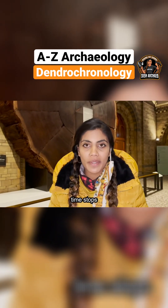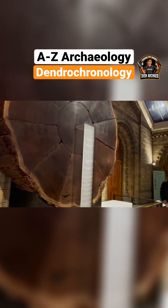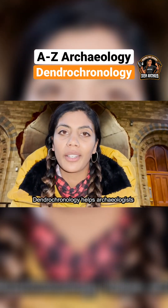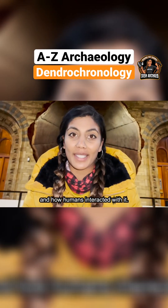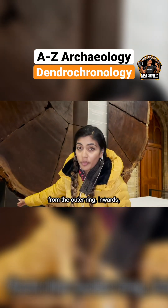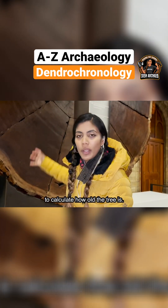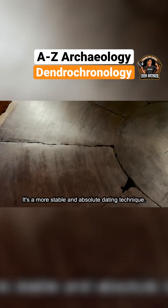When a tree fells, time stops and the chronological cross-section looks like this! Dendrochronology helps archaeologists understand the climate of the past and how humans interacted with it. If researchers know when the tree was felled, they're able to count backwards from the outer rings inwards to work out how old the tree is. It's a more stable and absolute dating technique.